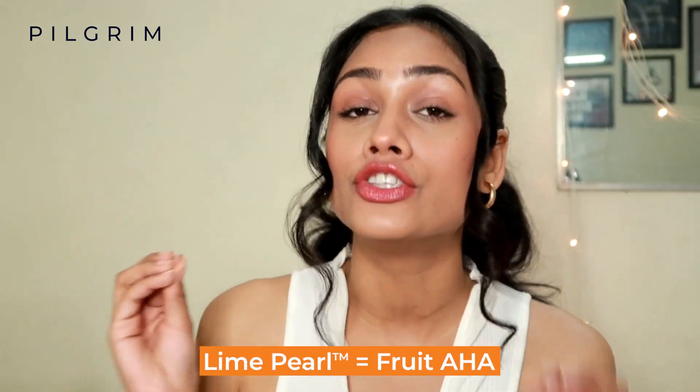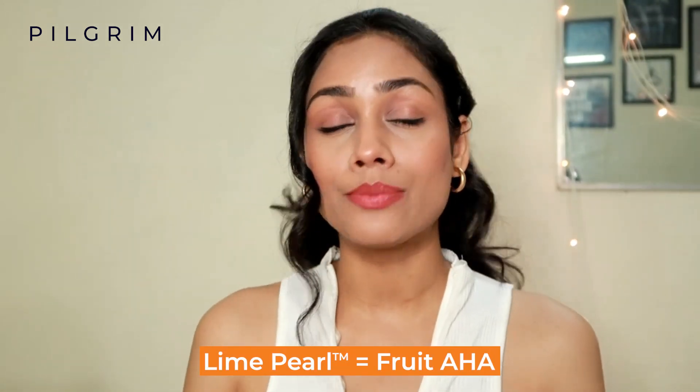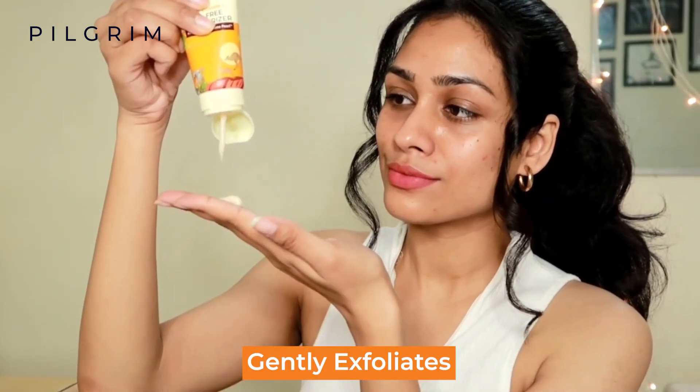And it doesn't end here. The third main ingredient is lime pearl, also known as finger lime, which is considered to be a fruit AHA. Because this is an AHA, it will very gently exfoliate your skin.